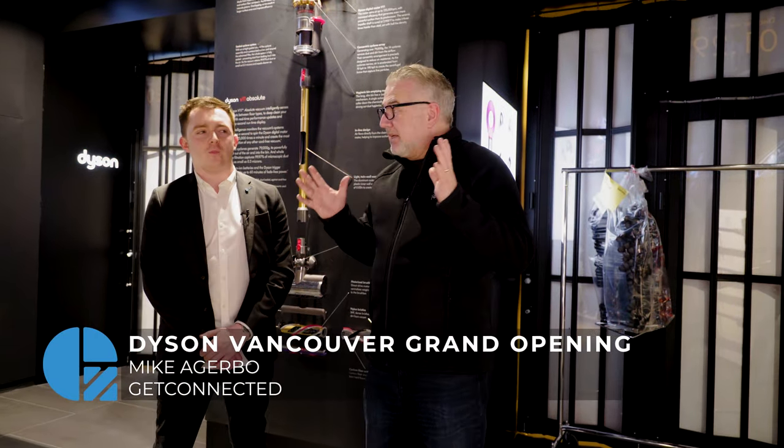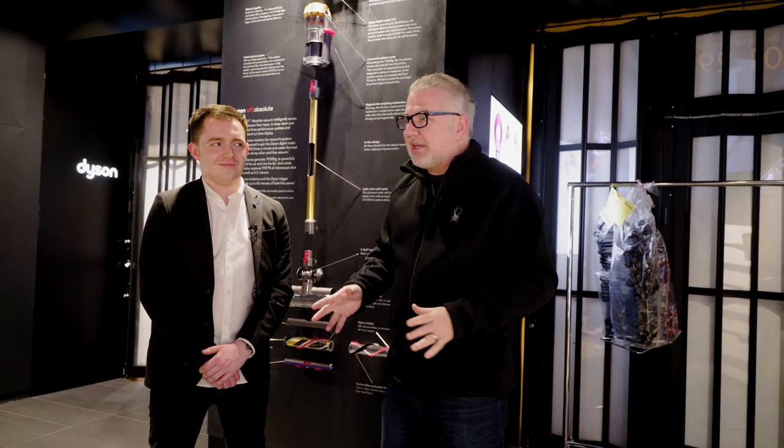Mike Agarbo here for Get Connected. We've got an exclusive invite to the new Dyson store in Vancouver for their grand opening. We're going to get a tour to find out what's happening in here.